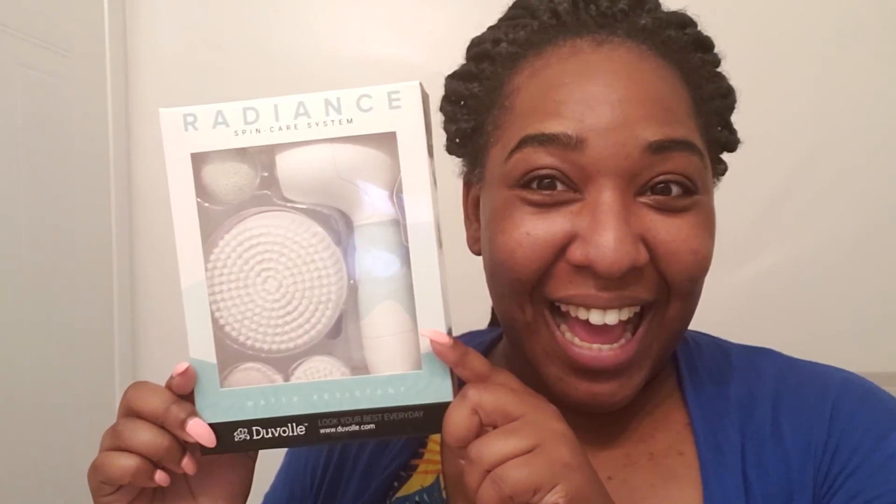Okay, so this is the Radiance Spin Care System by Duval, and this is what it looks like when you open up the package. I love the packaging. So this is the base unit — it's super soft and really cute with this bluish color. That's the cleansing brush, this is the exfoliating brush, next you have the body brush, and finally the pumice stone. Super cute — that's everything it came with.